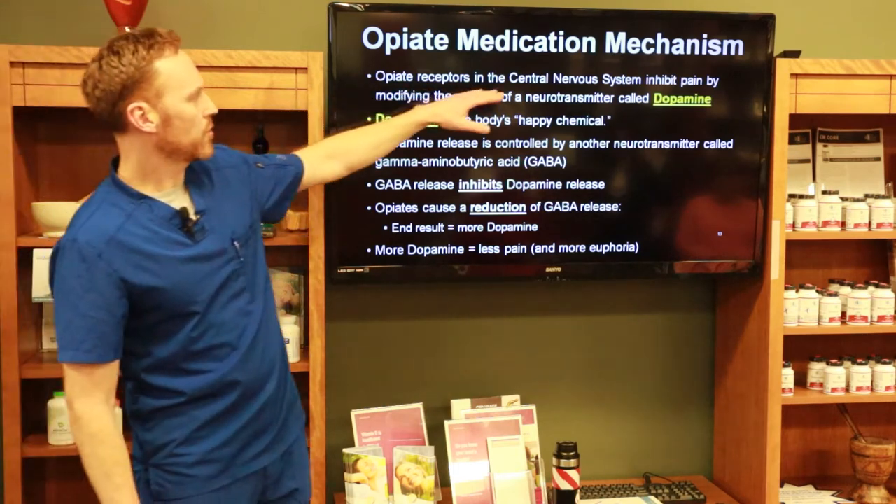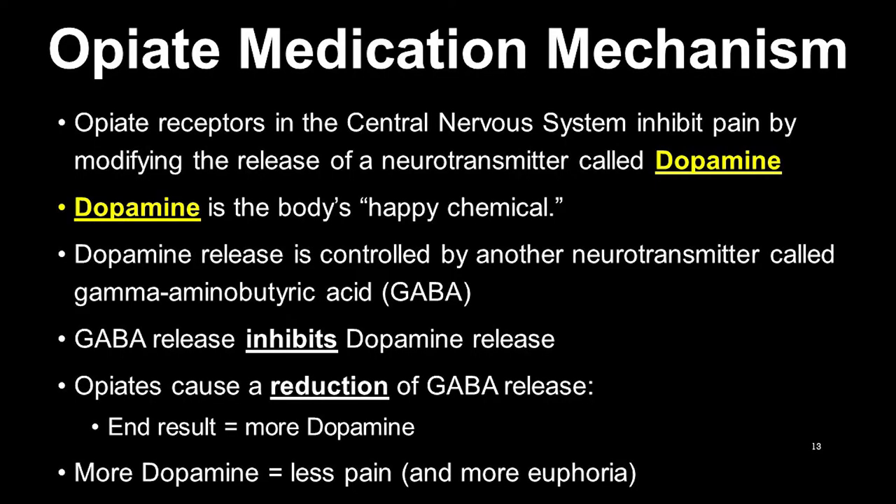Opioid receptors in the central nervous system inhibit pain by modifying the release of dopamine. In the periphery, substance P is involved in pain signaling; inside the brain, it's dopamine. Dopamine is a feel-good neurotransmitter — if we have more dopamine moving around, we're not going to feel as much pain.